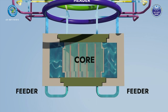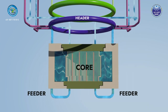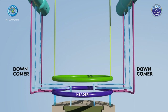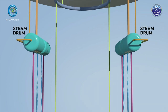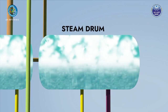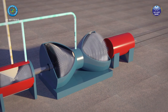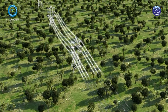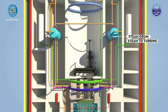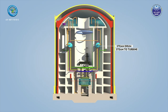Core heat removal of AHWR under normal operation is achieved by natural circulation of the main heat transport coolant. The light water coolant picks up the fission heat generated in the reactor core and is converted to a two-phase mixture of steam and water. Due to buoyancy, this coolant flows to the steam drums where steam is separated by gravity separation. The steam drives turbines to generate electricity, and natural circulation eliminates the need for coolant pumps, removing many potential initiating events.